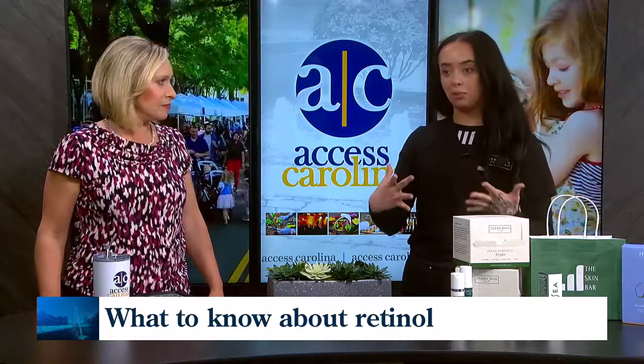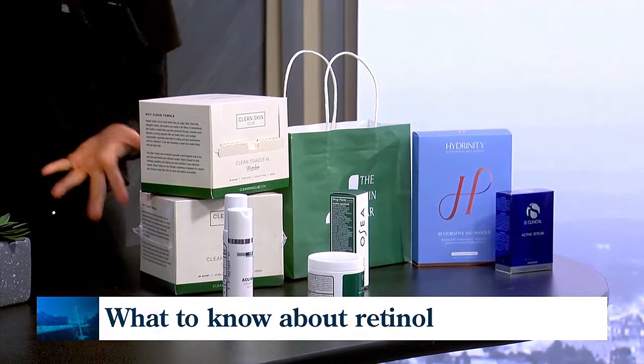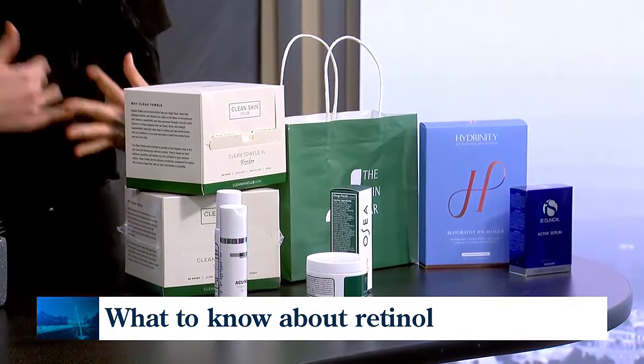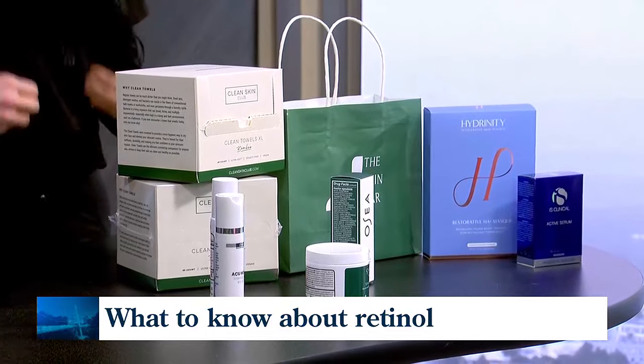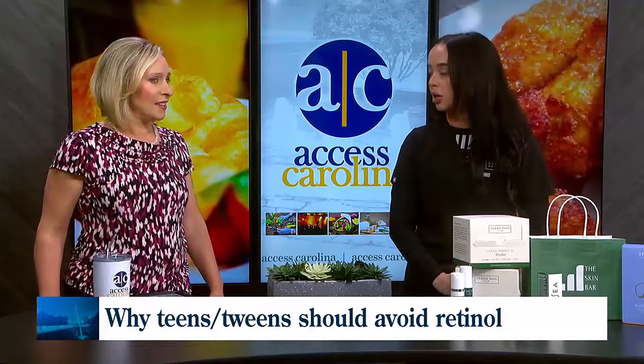So obviously when you're young, your skin's performing at its best. That's kind of when we want to avoid retinol, just because too much of a good thing is still not too great. When you use those retinoids, they are kind of stripping of the skin — they're a little bit aggressive, so you want to avoid those when you're in your younger years.